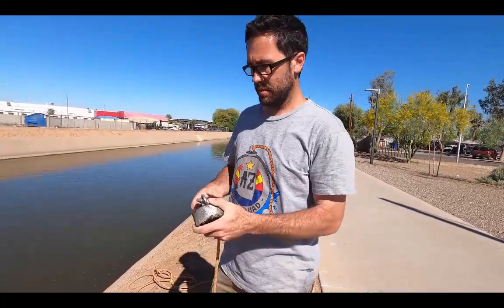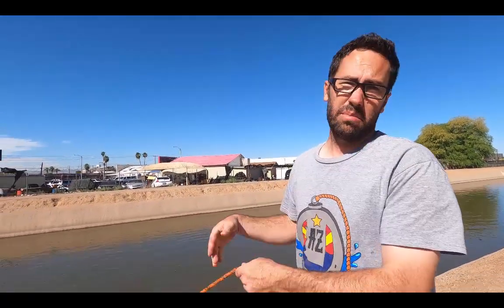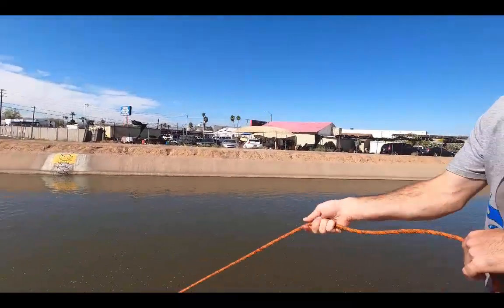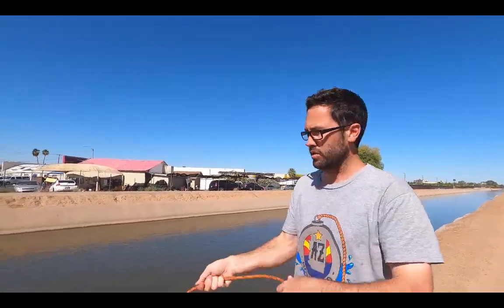Get us to 1,000 subscribers and we'll be giving away one of these Kratos magnets, so share our channel, help us continue to grow, and we'll help you grow too.